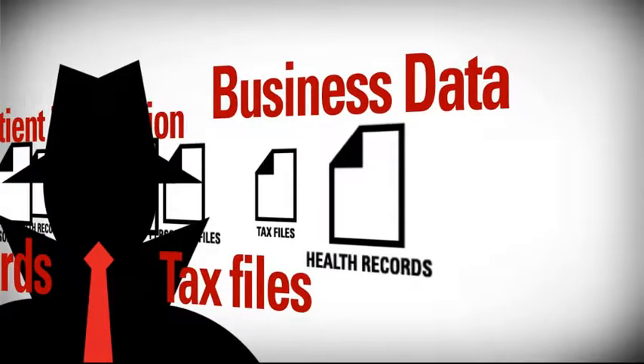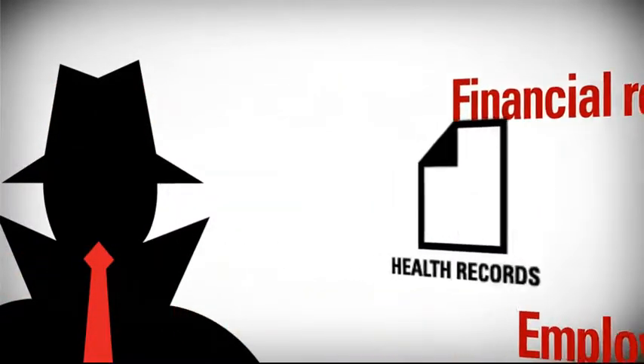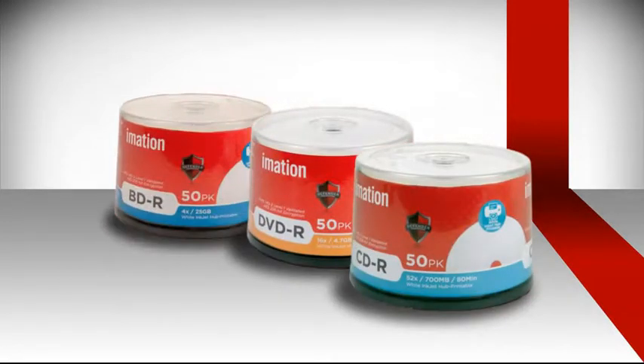Before you store important data on any old disc, ask yourself: what would happen if this information got into the wrong hands? With iMation's Defender Printable Optical Media, you can rest assured your sensitive business and personal data is protected and secure. The Defender Printable Optical Media formats are available in a wide variety of CD, DVD, and Blu-ray discs.